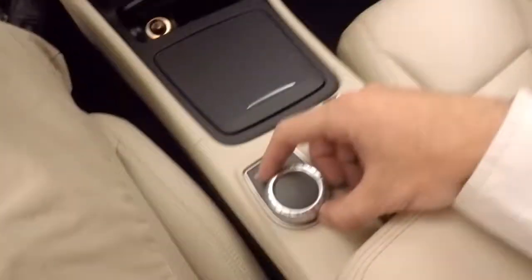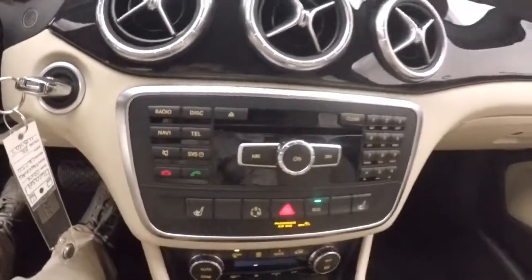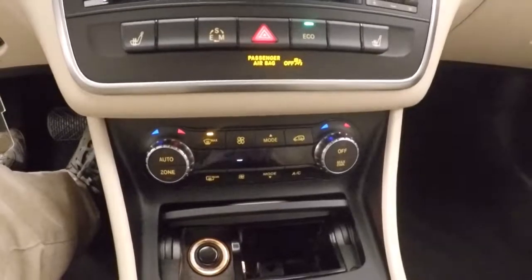It's not a touchscreen display — it's all controlled from down here. All your other stereo controls here. Heated seats, dual climate control.